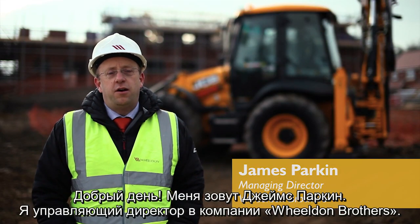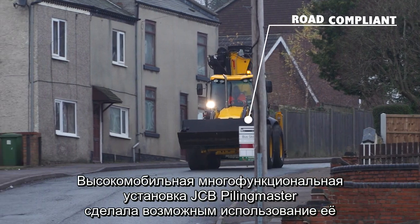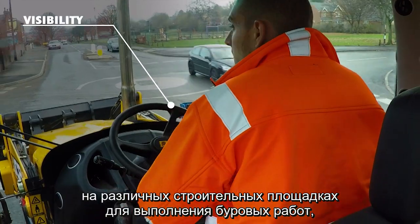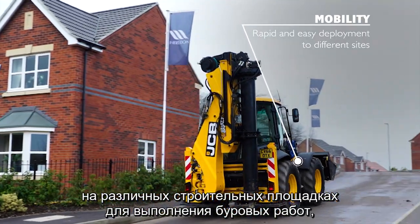Hi, I'm James Parkin, Managing Director at Wheeldon Brothers. The JCB Piling Master has enabled great flexibility across our sites, meaning that we can transit from site to site on the road, and then very swiftly put in a proper engineered piled solution.